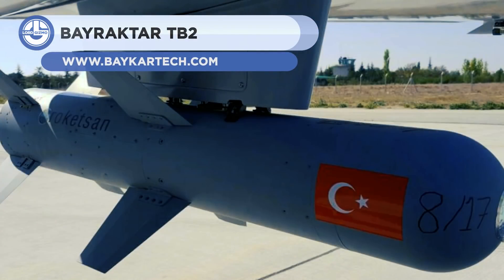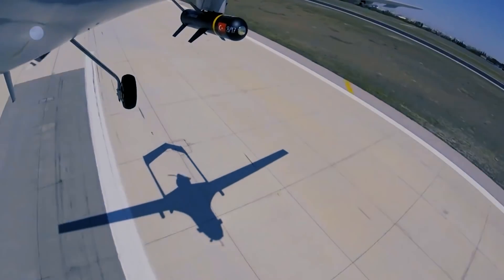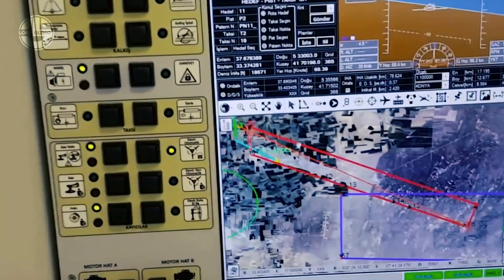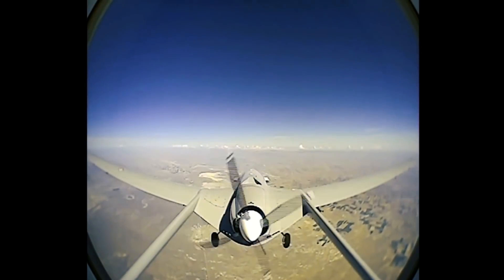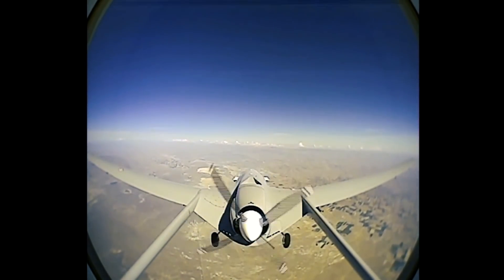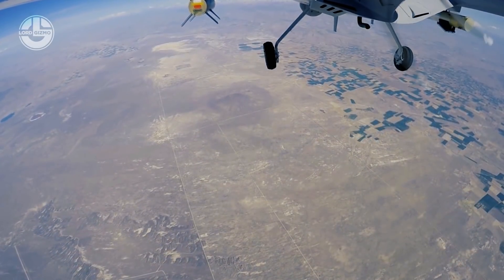First up, we have the Bayraktar TB2. It is a tactical armed UAV developed by Turkish defense company Baykar. It has a single 100 horsepower engine, a maximum takeoff weight of 700 kilos, and a load capacity of 150 kilos. The UAV is 6.5 meters long and has a 12 meter wingspan. It can fly at an altitude of 8 kilometers at a speed of 220 kilometers per hour.